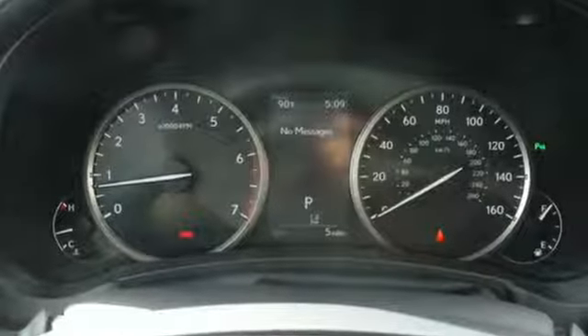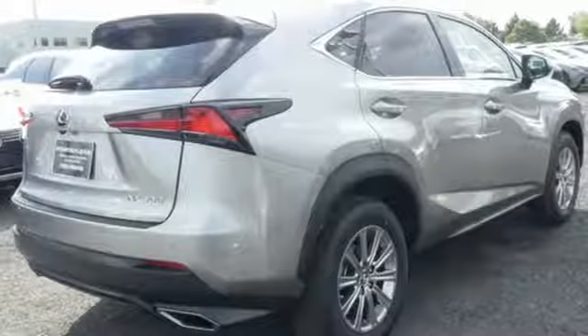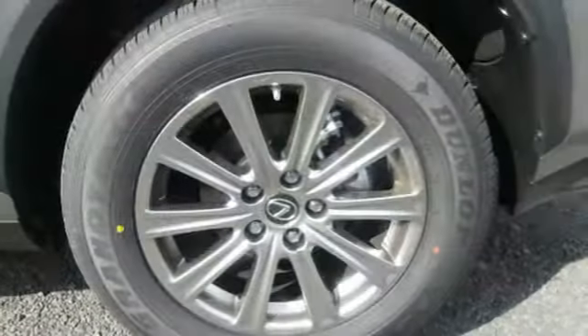Plus it offers an exciting list of features: intercooled turbo inline 4 cylinder engine, electronic shift on the fly, Bluetooth wireless audio streaming, power heated mirrors, dual zone climate control.